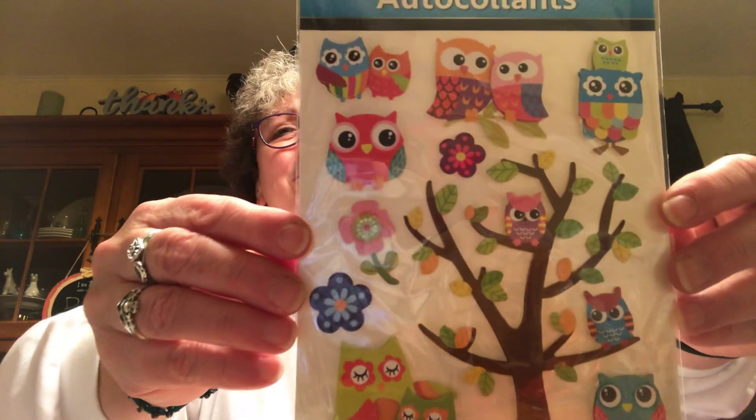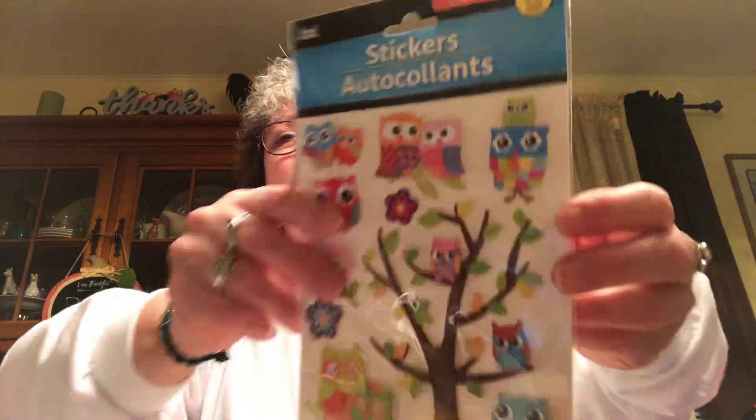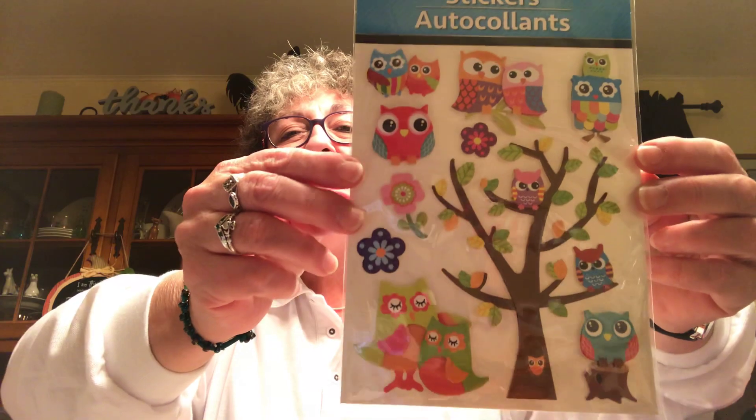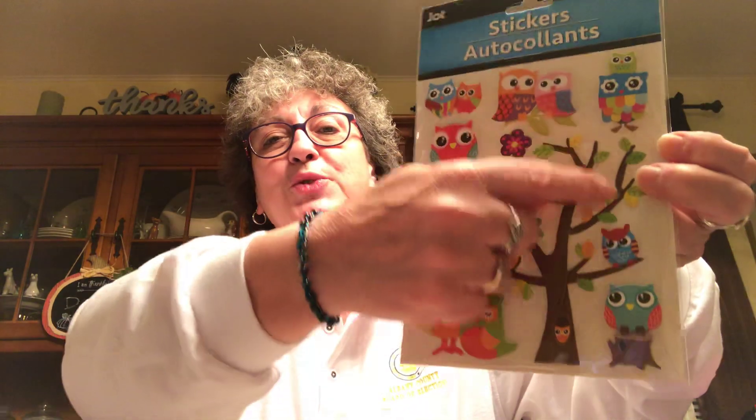Found these owl stickers — they're what they call pop-up stickers. I love owls and there are ten of them in the pack. They're so cute. I especially love the big tree with the owls on it — that's really pretty.